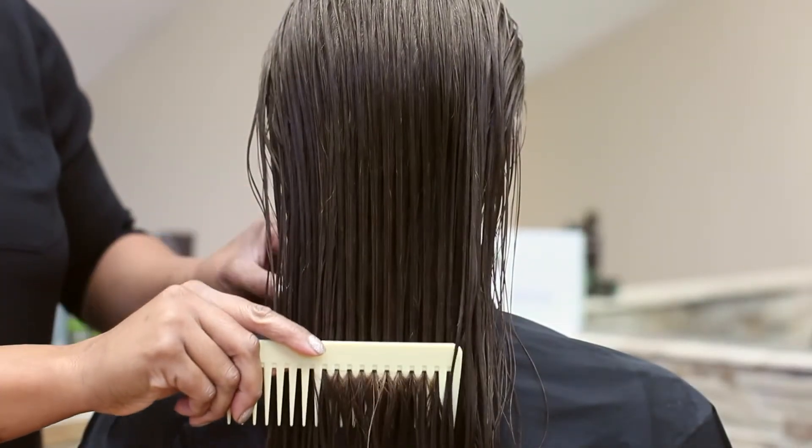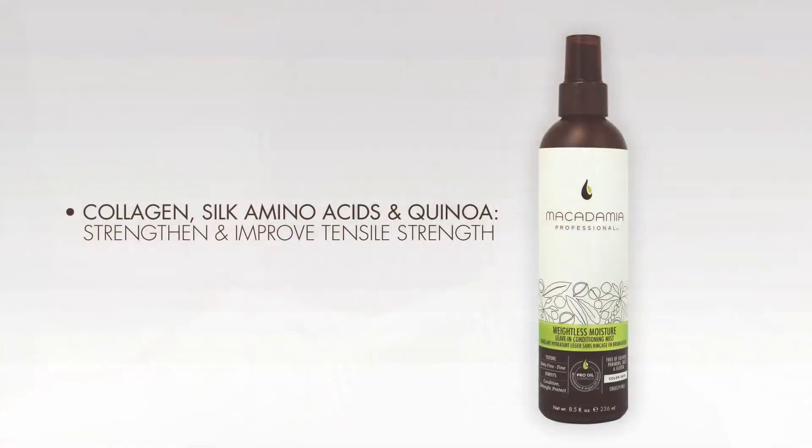The Conditioning Mist detangles, helps prevent breakage, and protects hair color. Collagen, silk amino acids, and quinoa strengthen and improve tensile strength of even the most delicate textures.